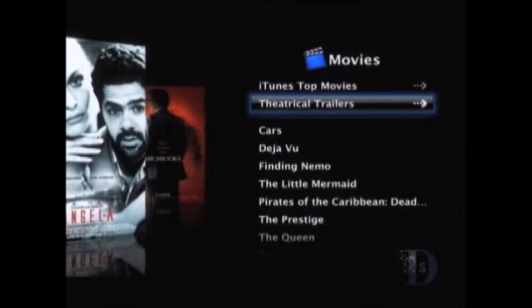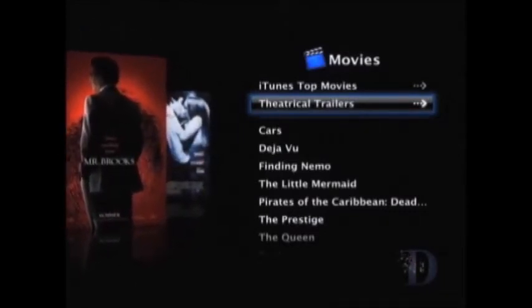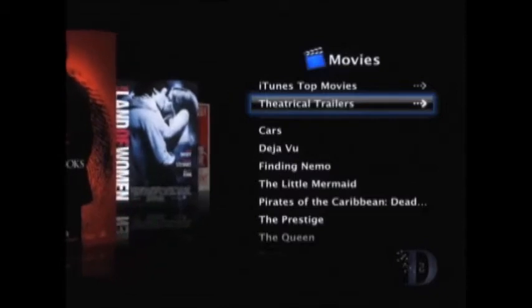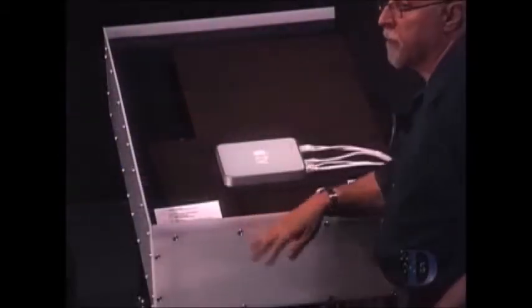You can go into movies here if you want. We actually do stream a few things off the Internet directly to this Apple TV box, without going through your PC. And we hook up with an Ethernet cable, or we hook up wirelessly with 802.11n networking.